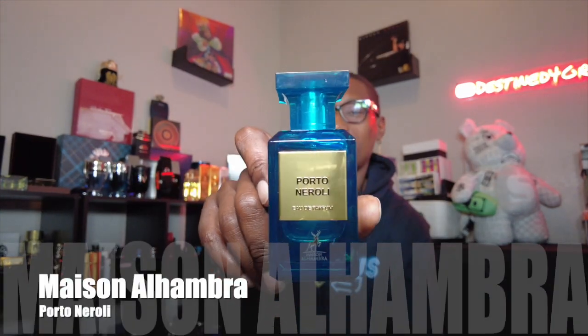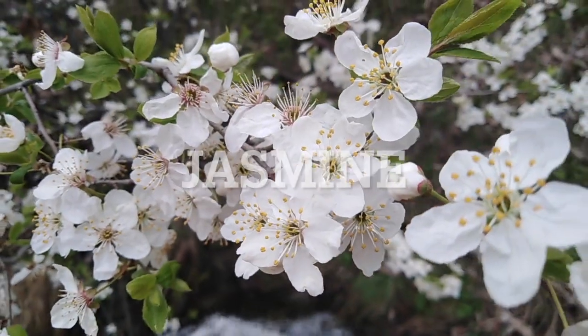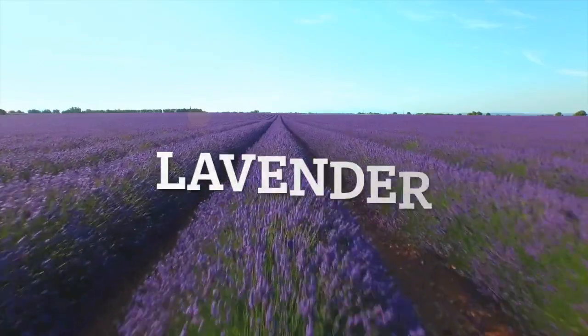This next one is clean, bright, and fizzy — I'm gonna be smelling like a Sprite or something. Number three: Porto Neroli from Maison Alhambra. Notes: neroli, lemon, jasmine, orange blossom, lavender, and herbal. Extremely fizzy — almost has a Sprite-like opening. For some reason this fragrance reminds me of lemon frosted flakes with how sweet it is.